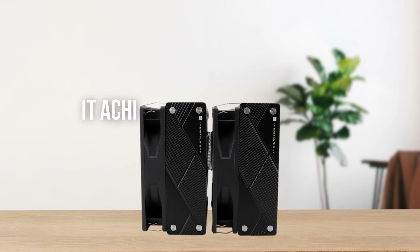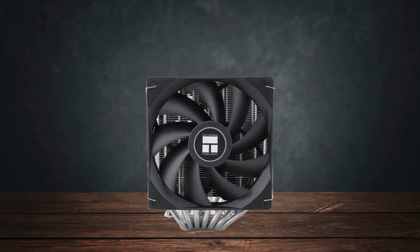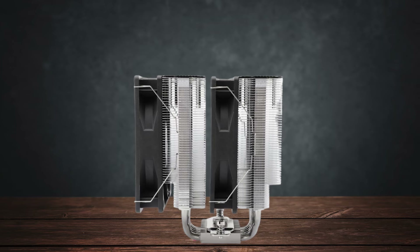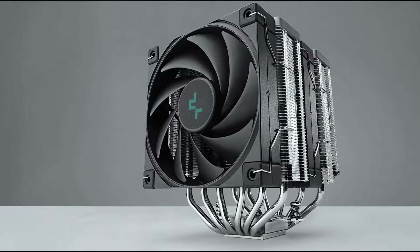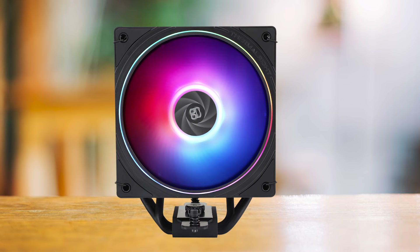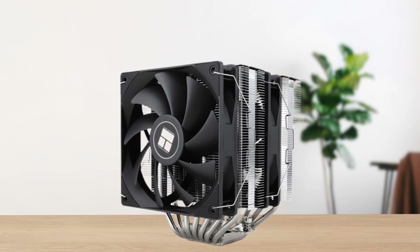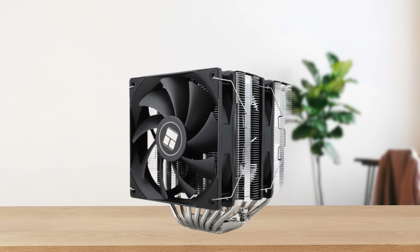The best part is that it achieves this performance with very respectable noise levels. In a typical case with average ambient noise, you likely won't notice the sound of the fans. As for the competition, there aren't any coolers that can keep up at this price. The closest is the Deepcool AK620, but even that costs twice as much. Cooler Master's Hyper 212 Evo is around the same price but is nowhere near the same level of performance. Thermalright has done a great job with this cheap air cooler, and it's a safe bet for the 5700X.